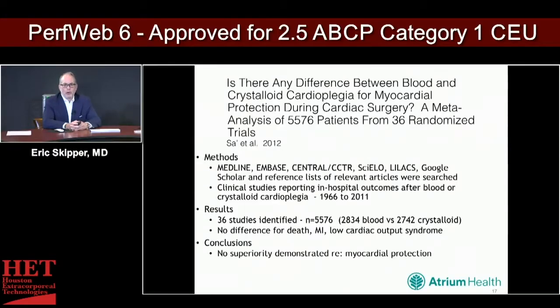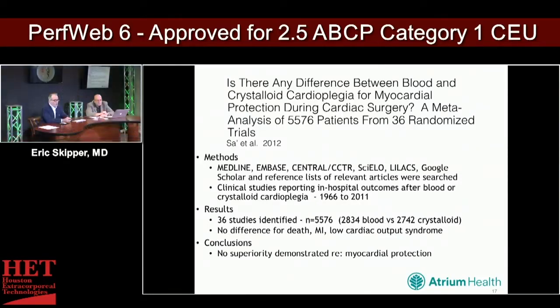A 2012 study examining differences between blood versus crystalloid cardioplegia covered the broad period of 1966 to 2011 and looked at 36 studies with over 5,000 patients — about half blood cardioplegia and half crystalloid. There was no difference in death, MI, or low cardiac output syndrome. No superiority could be demonstrated with myocardial protection between those two strategies.